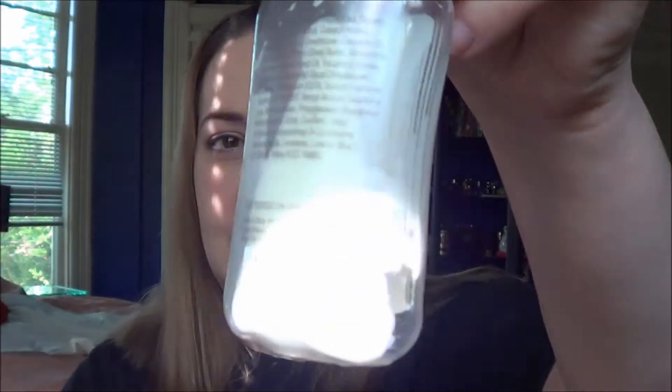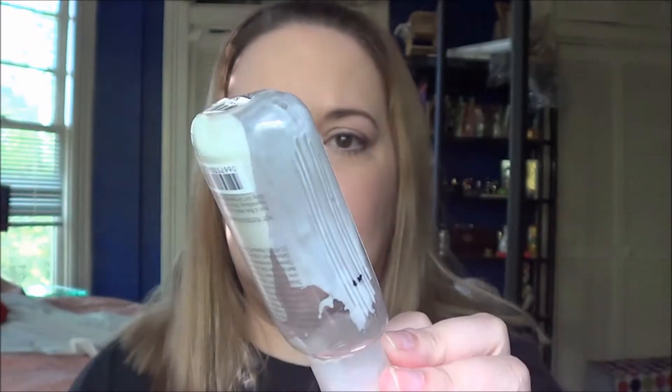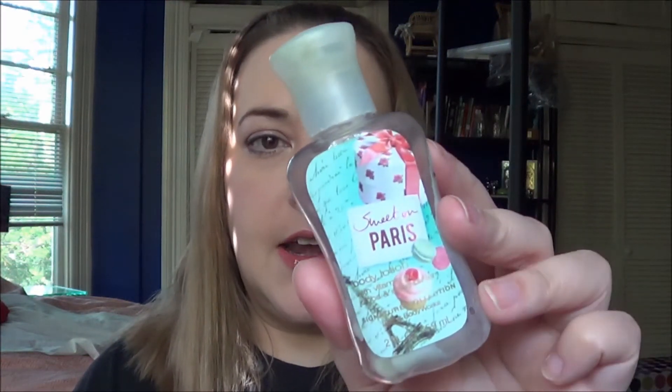My next products were three lotions. I did finish one of them — the Sweet on Paris lotion from Bath and Body Works. There's just a little bit on the back I can't get out, and the bottle is a little warped. I actually took a hairdryer to it to melt some of the lotion out, which kind of warped the bottom. I really did like this scent; if they ever put it out again I would get it, even though I don't really love their lotion formula.